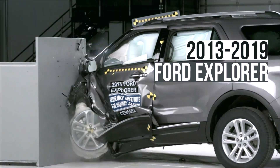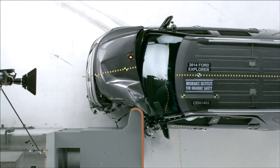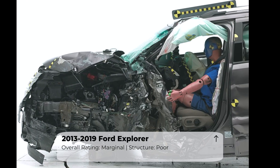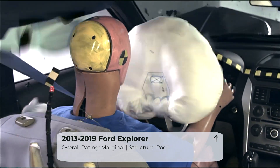First, let's take a look at the old Ford Explorer in the small overlap crash test. The vehicle received a marginal rating, which is not great. The test showed that the driver's space was not well maintained, and dummy movement was not well controlled during the crash.